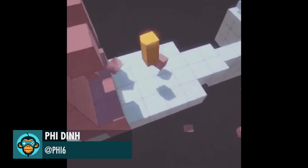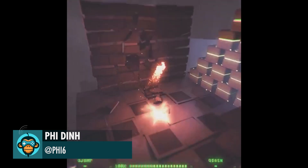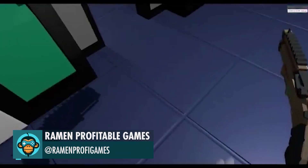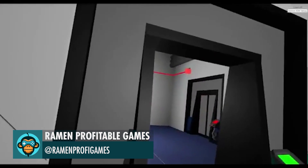Vidin compares the two-year progress of Recompile from its early prototype stage to what it looks like now. Great work.